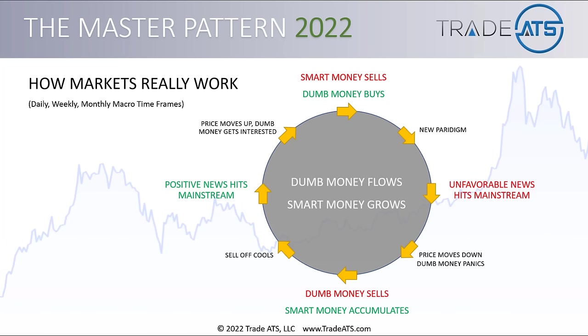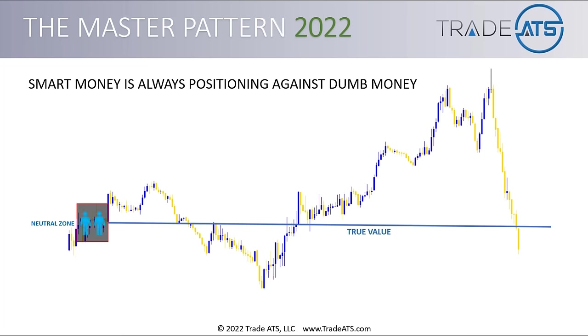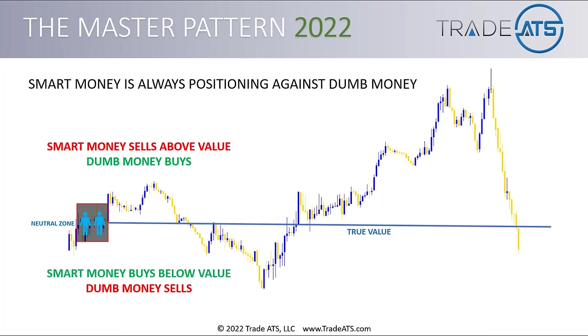Going back to the circle graphic where I showed the fundamental process of how smart money is always accumulating from dumb money and then selling back to them — I want to go deeper into what that looks like in price action. We start with that all-important value point — the true market value. There are two little blue figures showing it's neutral, there's agreement, and that's why the market has stopped and is oscillating sideways in a tight range. Smart money sells above value and dumb money buys as the market rises. When you get below the tipping point of value, smart money begins to buy and build inventory while dumb money sells in a panic.